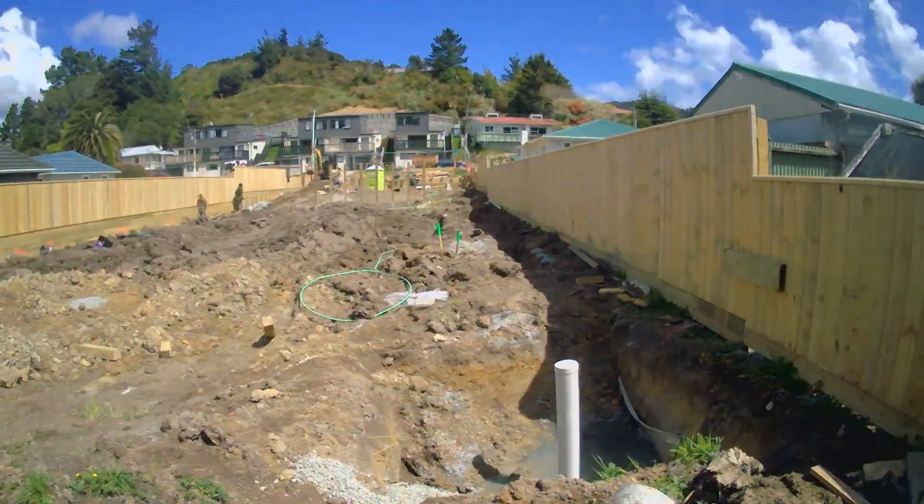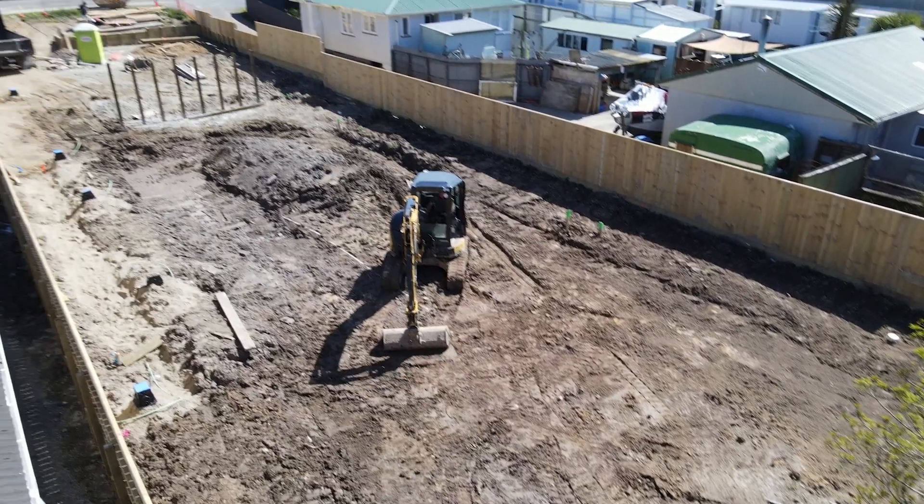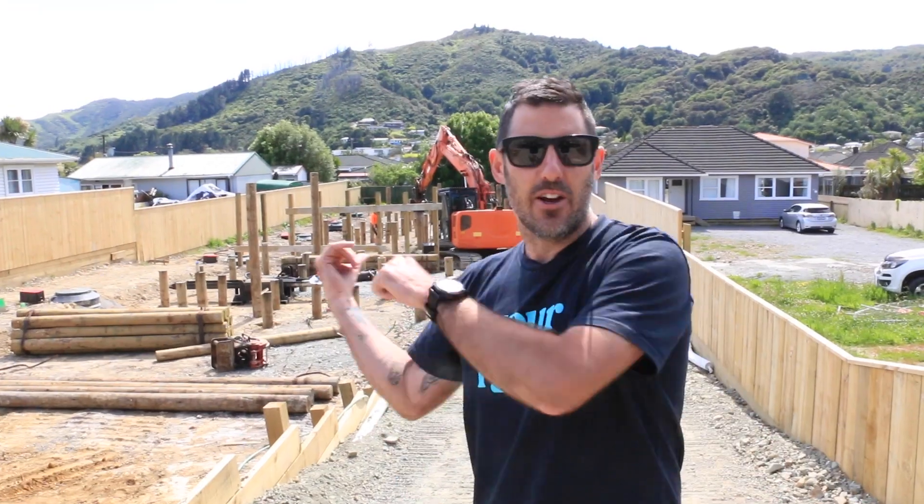It's a big curveball, but we're going to get on with it. We've got subdivision drains in, we've got side fencing done. It's looking good — let's go down and check it out.